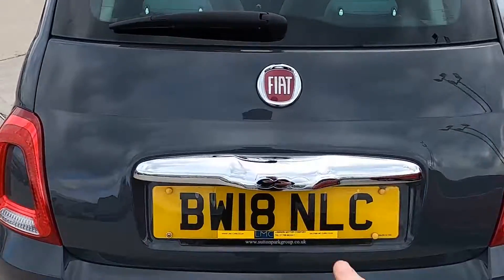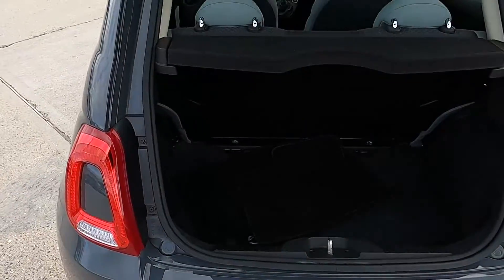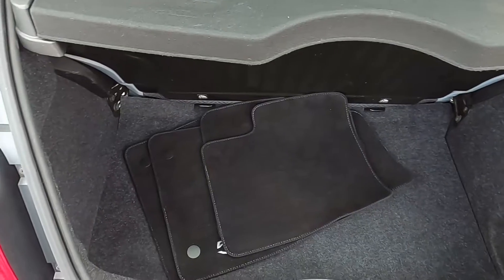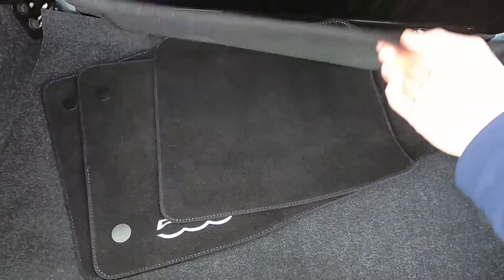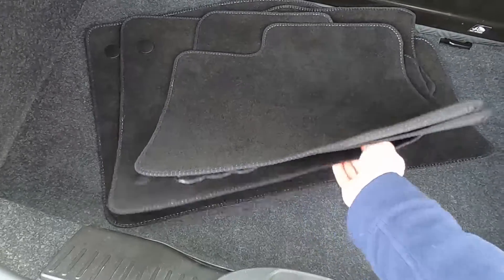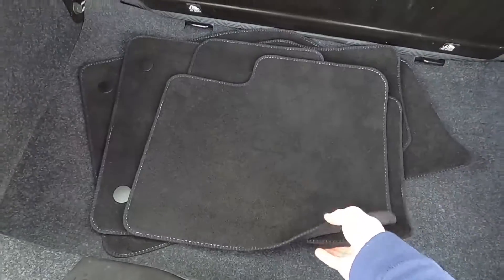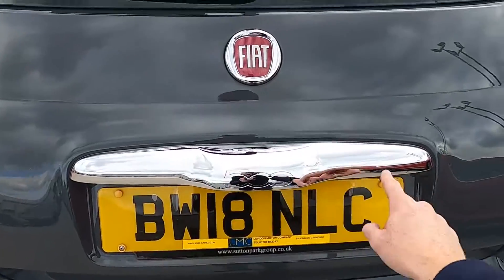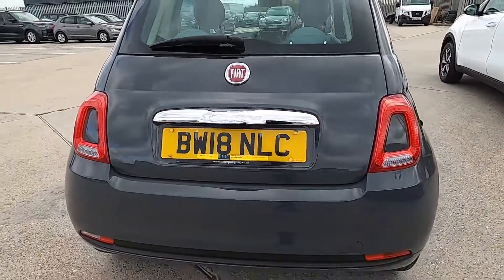In the boot you've got plenty of space — a nice practical boot so you can fit your weekly shop in here without an issue at all. You've also got a full set of floor mats with the 500 logo, and there's also some more chrome on the boot which gives it a nice finish.